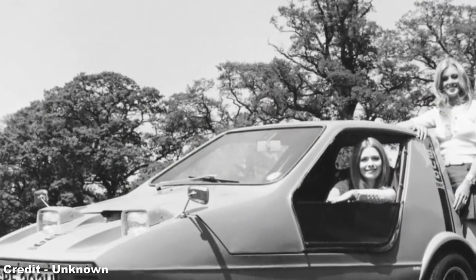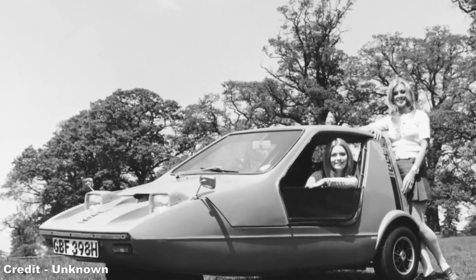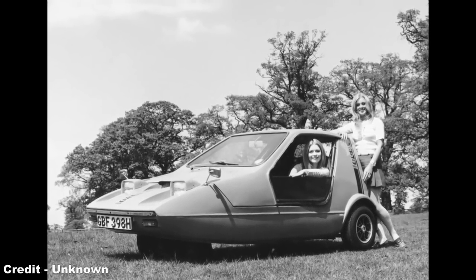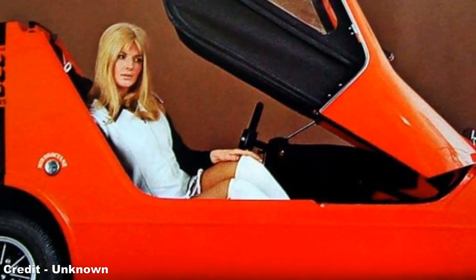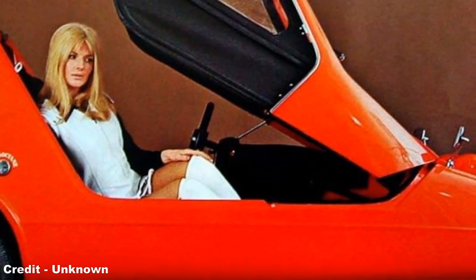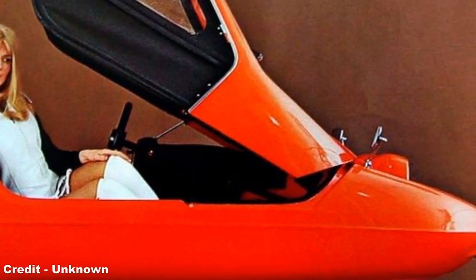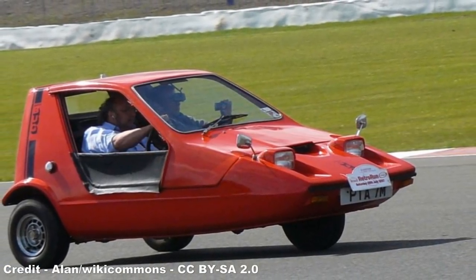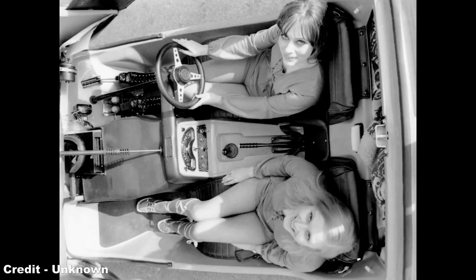Unfortunately, while the Bond Bug was a novel looking car, and was even able to outperform the standard Leyland Mini in terms of straight-line speed, a mixture of price and practicality meant it was by no means a viable alternative to a regular four-wheeled sports car. The Bug entered sales at £629, or £9,803 in 2020, which was more than the comparative Leyland Mini, a problem caused largely through the higher cost of fibreglass assembly. At the same time, the Bug couldn't corner as well as the Mini due to its lack of a fourth wheel, and practicality for this machine was more or less non-existent. Essentially, the Bug was a glorified go-kart, with no boot or storage space, and seating only for two.